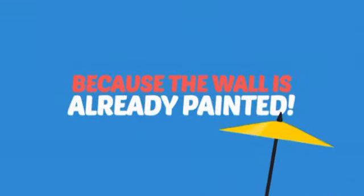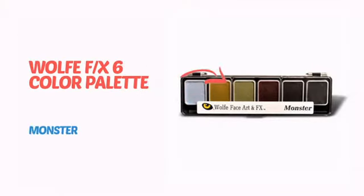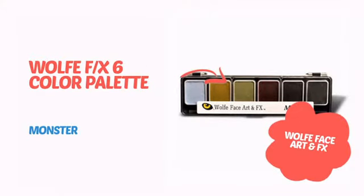Why paint the face? Because the wall is already painted. It's time to make some tiny faces happy with this face paint from Wolf.